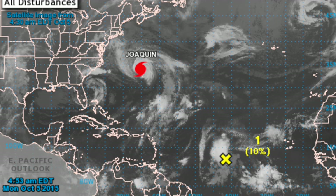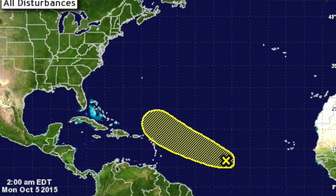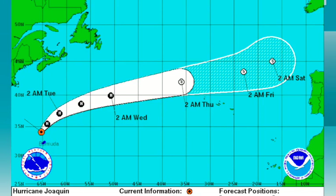Off in the tropics, Joaquin is moving away from Bermuda. There's a little wave in the central Atlantic that might develop slowly, but if anything happens, it's gaining latitude and should not be a Gulf storm. The latest on Joaquin — winds at 85 miles an hour — and it'll be moving off in the open Atlantic, passing north of the Azores later this week.